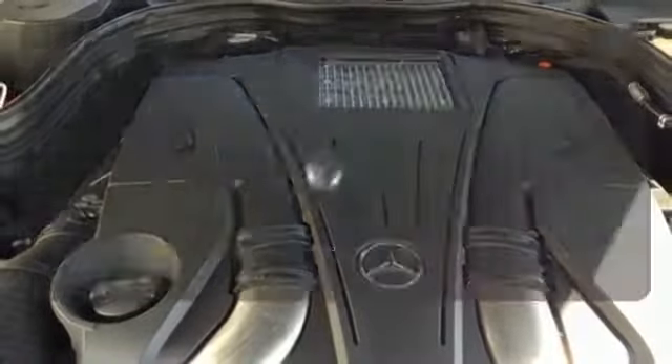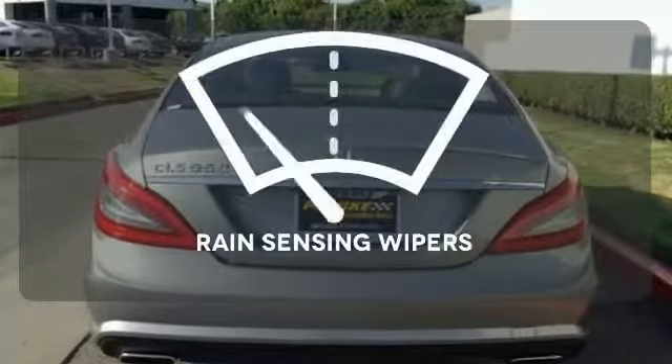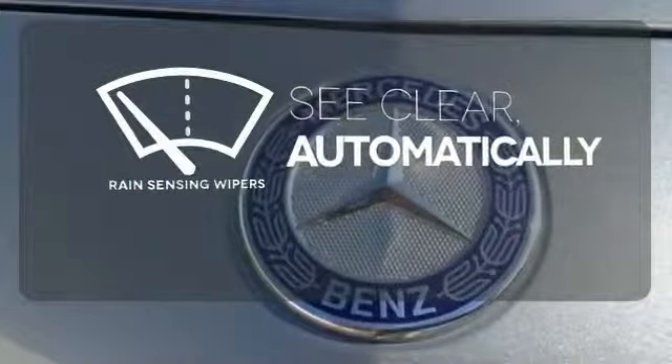It comes with a navigation system to easily guide you to your destination. Select the perfect temperature with climate control. The rain sensing wipers remove rain, snow, or debris automatically.